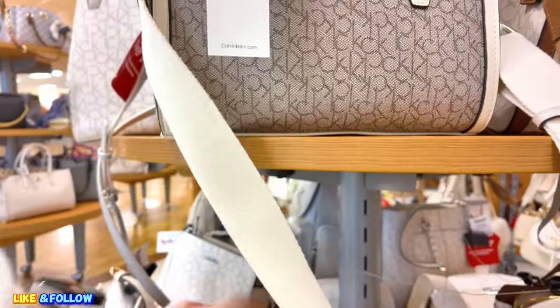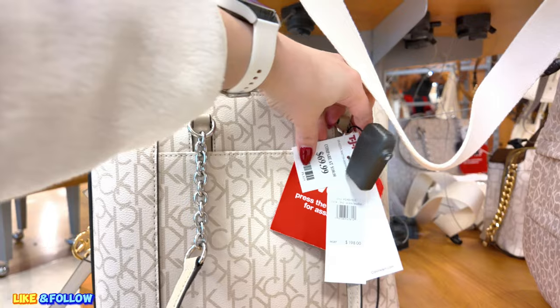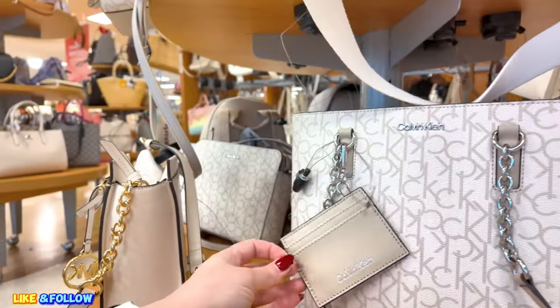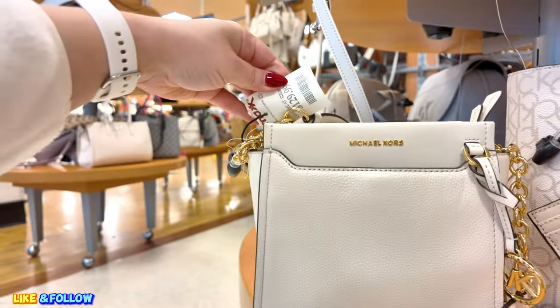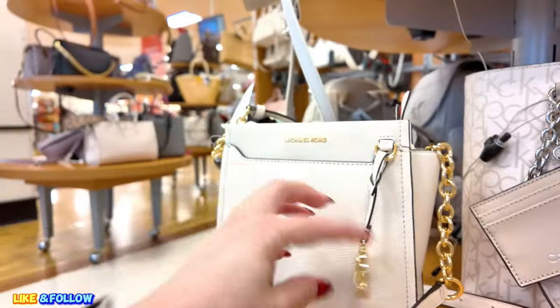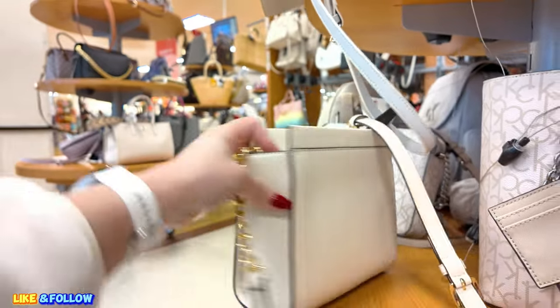And down here, they have more Calvin Klein. This one is $69.99, original $188.00. Calvin Klein, the little pouch. You got a little Michael Kors here for $129.99. Super cute. I love small bags. Look at that — has the gold. Absolutely love the gold.